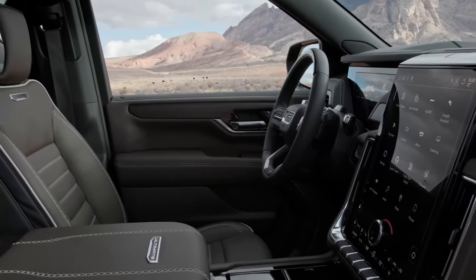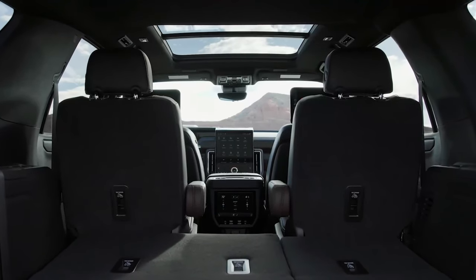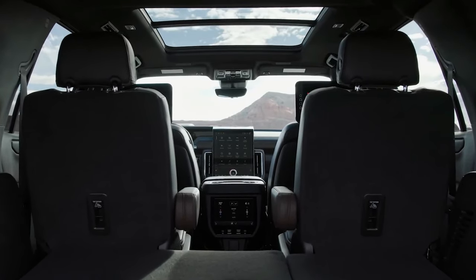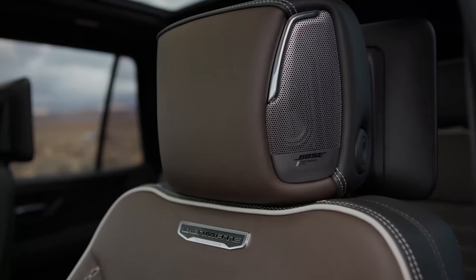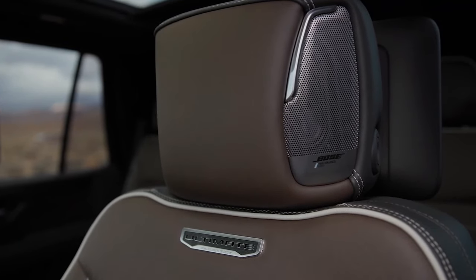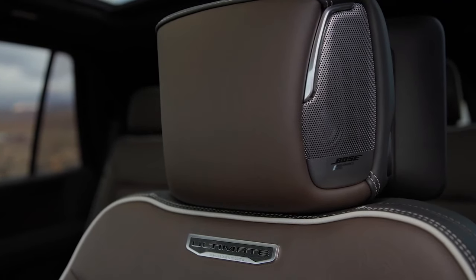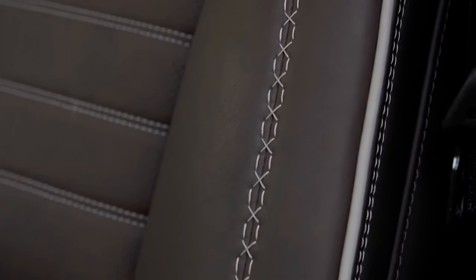Engine, transmission, and performance: the Yukon offers a choice of two gas-fed V8s and a diesel engine. Even so, there's enough wiggle room between the Yukon and the Cadillac Escalade — which also shares the bulk of its underpinnings with the GMC and Chevy models — in terms of pampering, extroverted style, and available tech to justify the price gap between it and the big Caddy.